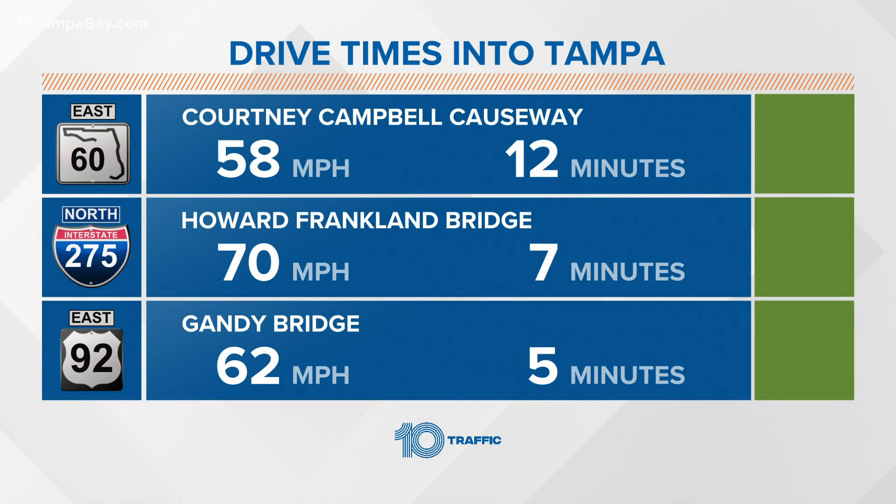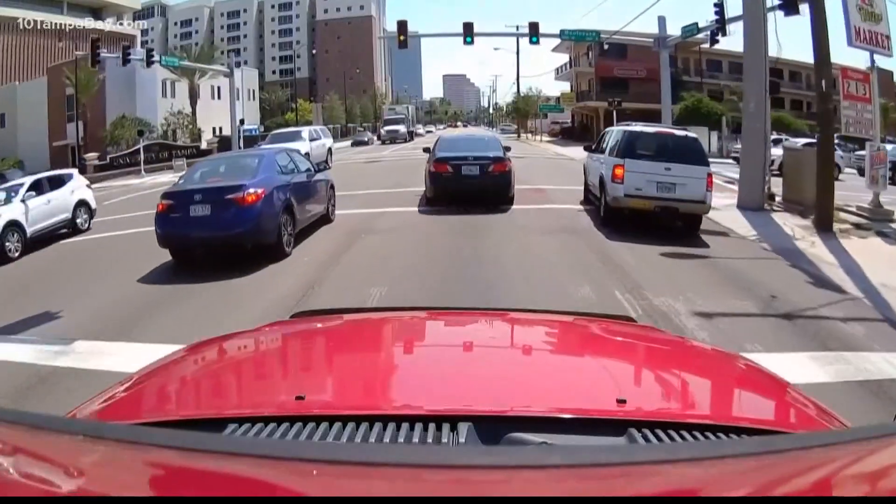If you are one of those drivers who tries to tempt your luck when your fuel light goes on — that gas light inside your car — well, AAA has a warning for you. The miles-to-empty display may not be as reliable as you think in your car. Here's why.